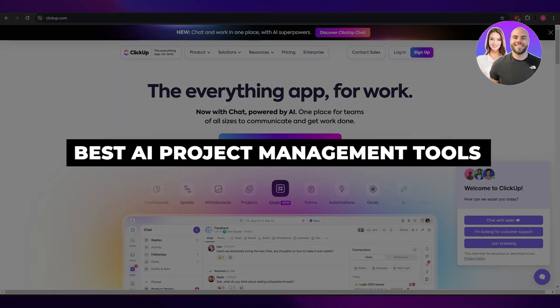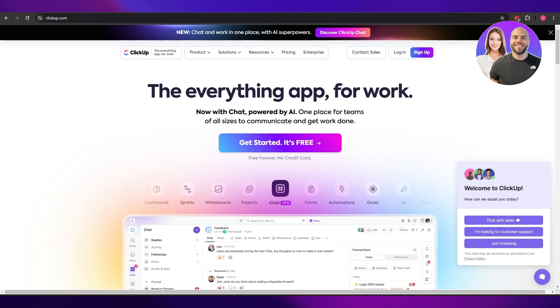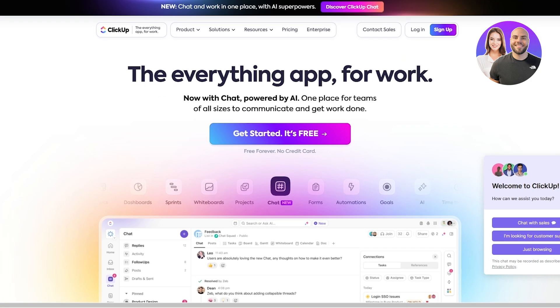Best AI project management tools. Welcome back to another video. Today I'm going to be telling you some of the best project management tools out there that have amazing AI utilization. These applications aren't all AI per se, but they do have AI elements that make them unique. I'm going to show you some of the cool features each of these products might have.